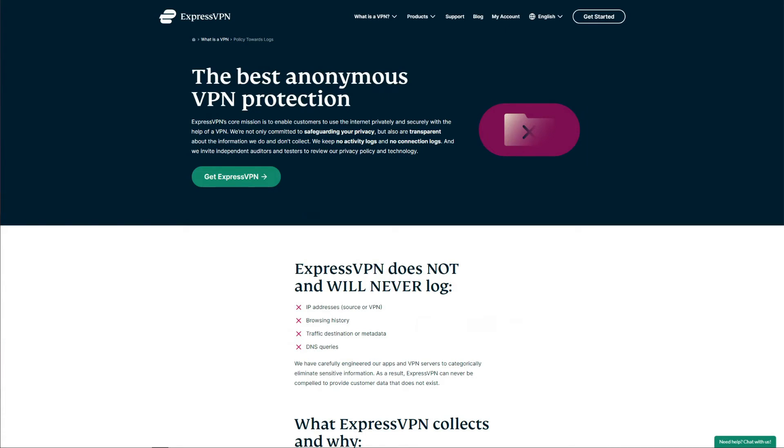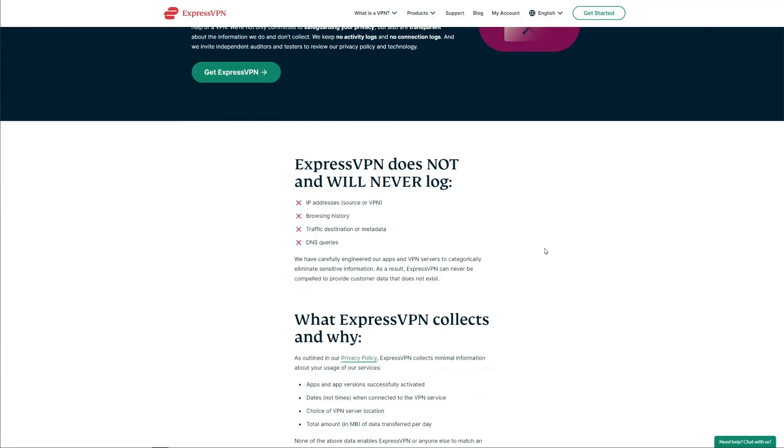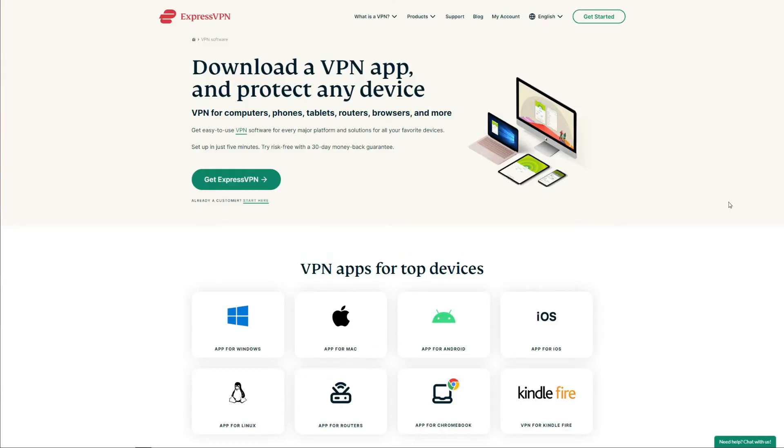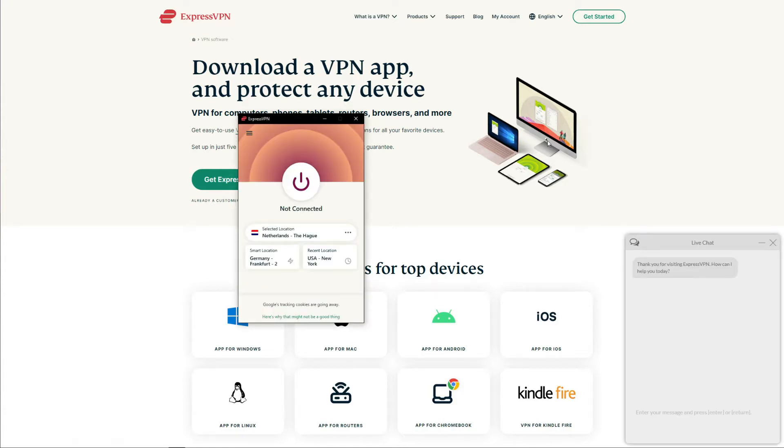In terms of privacy, ExpressVPN has another trick up its sleeve: an external audit from PricewaterhouseCoopers on its privacy policy, which is indeed a no-logging policy — meaning ExpressVPN doesn't store logs of your browsing history, IP addresses, traffic destination, or DNS queries. ExpressVPN offers unlimited bandwidth, as does every VPN on the list, plus five simultaneous connections on a single account, letting you protect five devices at no additional cost.